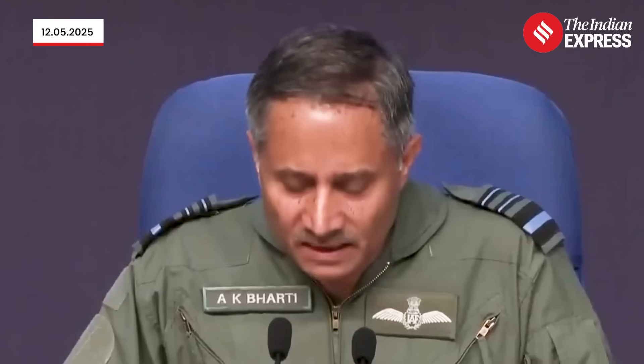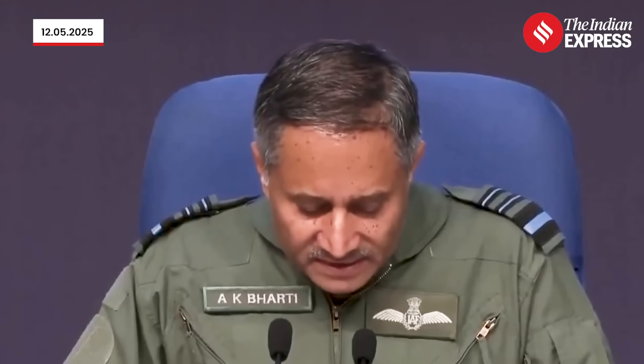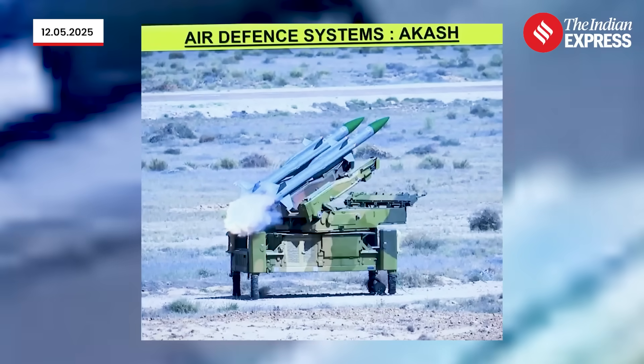Another highlight has been the stellar performance of the indigenous air defense weapon system like the Akash system. Ladies and gentlemen, I would like to mention that putting together an operationalization of this potent AD environment has been possible over the last decade due to unwavering budgetary and policy support provided by the Government of India in acquiring state-of-the-art equipment and weapon systems.